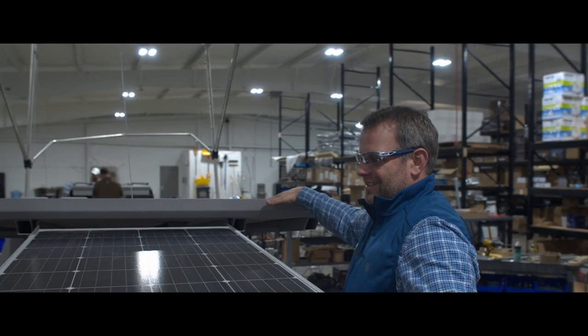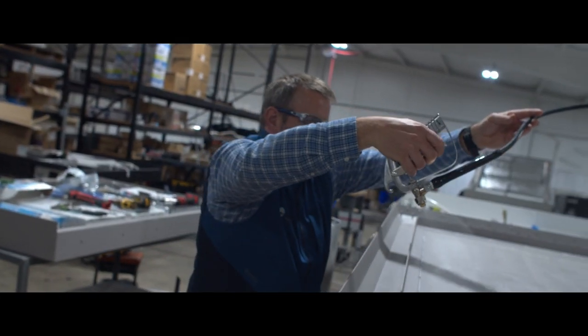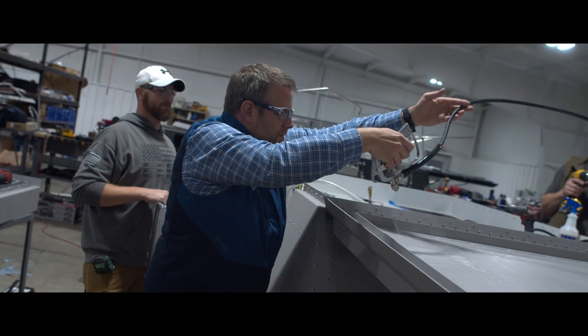I grew up in the RV industry working at my family's business, Jayco RV. Great experience — I learned a lot from my teen years all the way up through when we ended up selling it in 2016. But I always told myself if I ever get back into building a camper of some kind, one, I'm not going to build a conventional RV, and two, I would build something revolutionary.